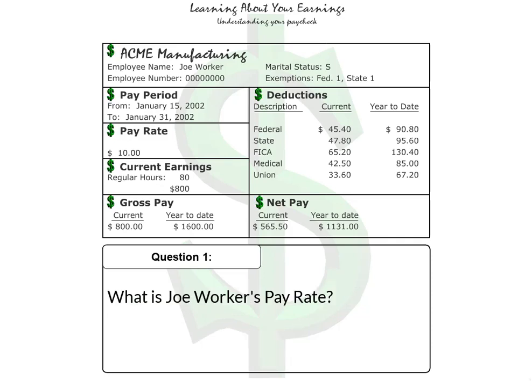Question 1: What is Joe Worker's pay rate? The correct answer is $10.